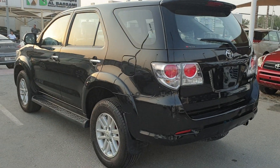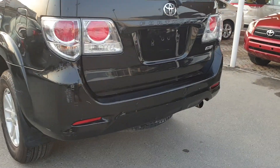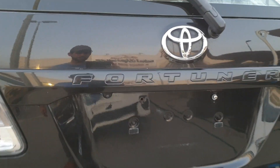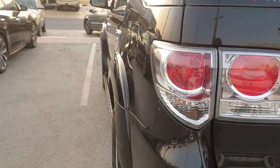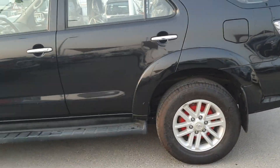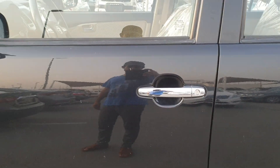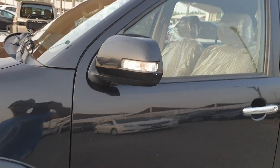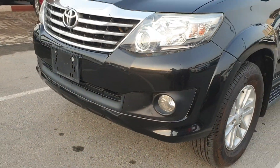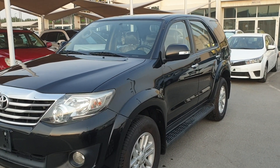On the back bumper you can see parking sensors and a back camera. The car is very nice — no accident, no repainted, alloy rims. The chrome on the door handles is factory original, and you can also see the side light on the mirror and fog lights.